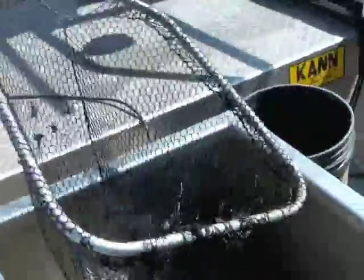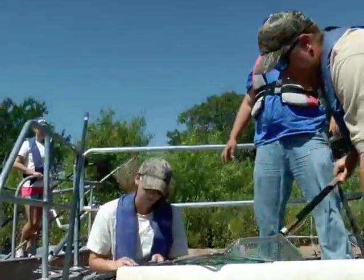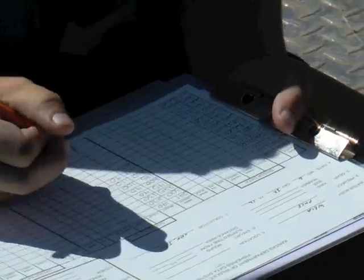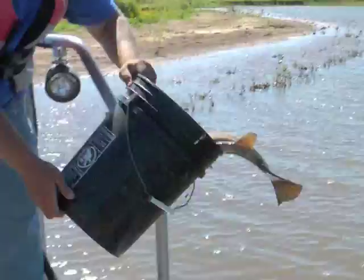Fish are scooped up, weighed and measured, and quickly returned unharmed to the water. Annual sampling helps determine population health for management and fishing forecasts by species at most Kansas impoundments.